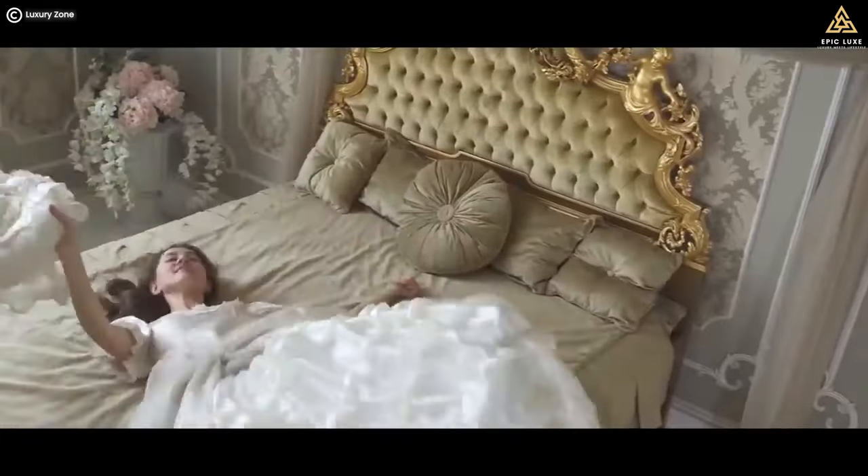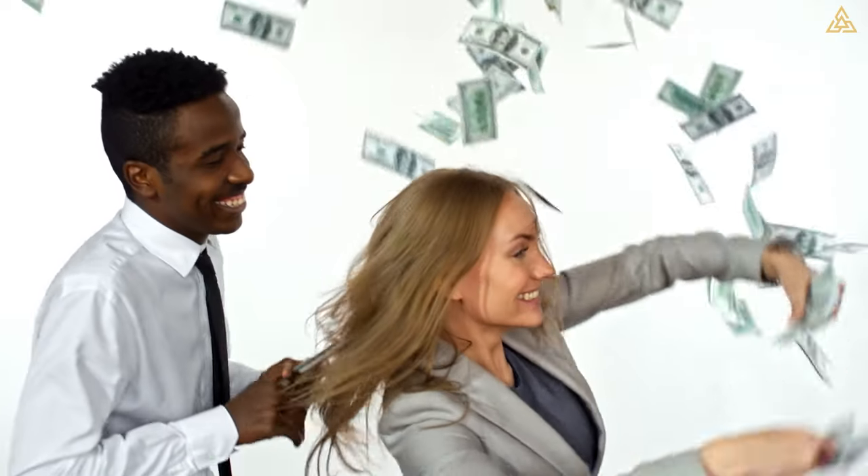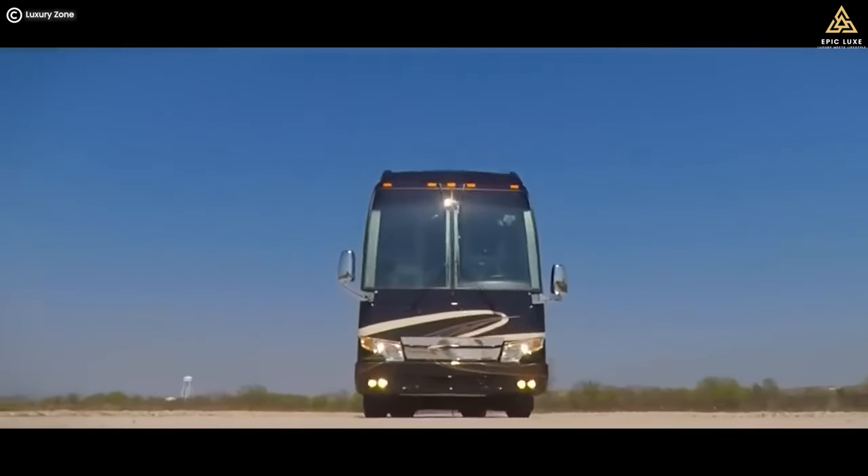And there you have it — the most expensive motorhomes in the world. Whether you're a millionaire or simply dreaming big, these rolling palaces are a testament to opulence and luxury. Now, which one would you choose for your dream adventure? Let us know in the comments below.